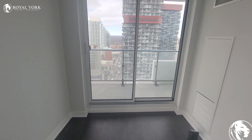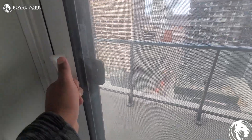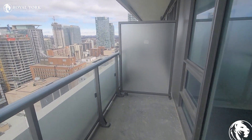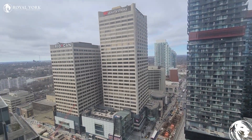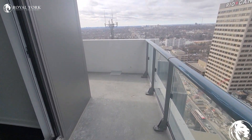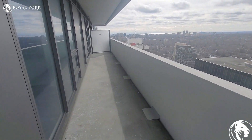One great thing about the unit is the balcony that it features. As you guys can see over here, it's a massive balcony. Since this is a corner unit, the balcony actually does stretch — it's a massive balcony.